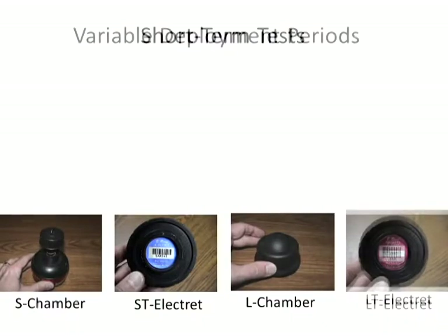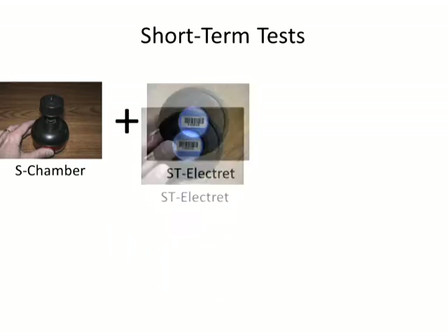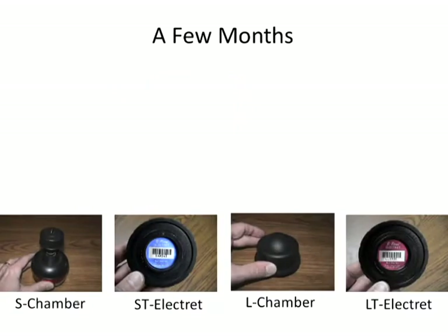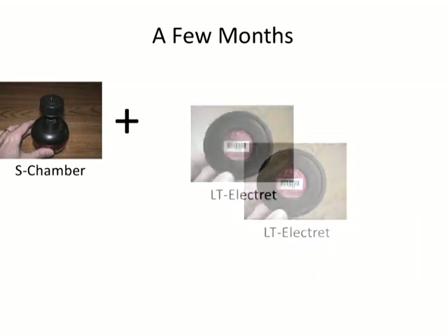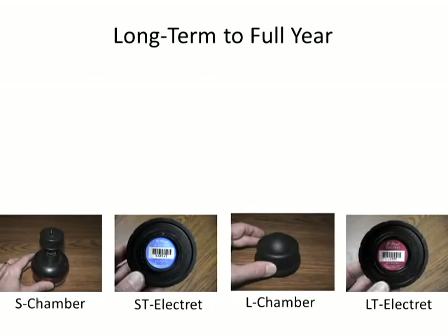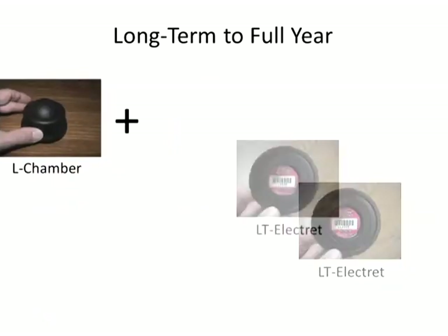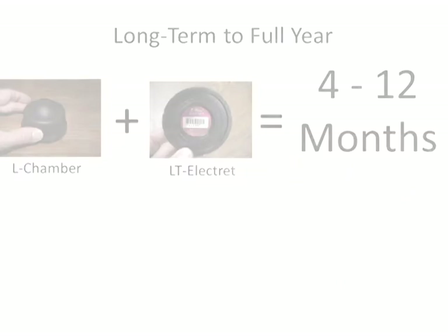To use the EPRM system, one first determines the planned duration of the measurement. With two different electret types and two different chambers, one can select a specific configuration to accurately measure average radon levels over two days, which is common for real estate, school, and apartment building testing; 90-day-plus testing, which is common for follow-up measurements and the preferred method in Canada; or even up to a year, which is great for longer-term surveys and mitigation contract warranty verification.